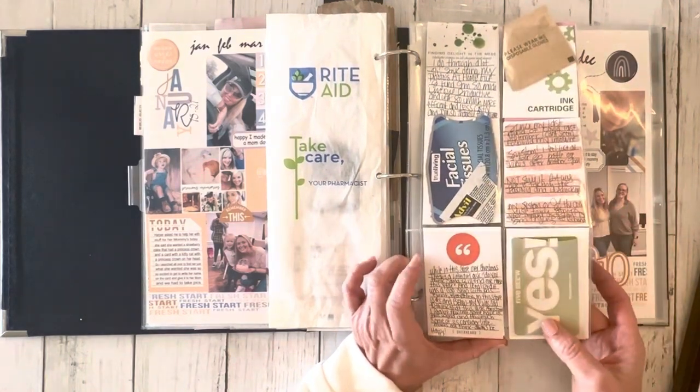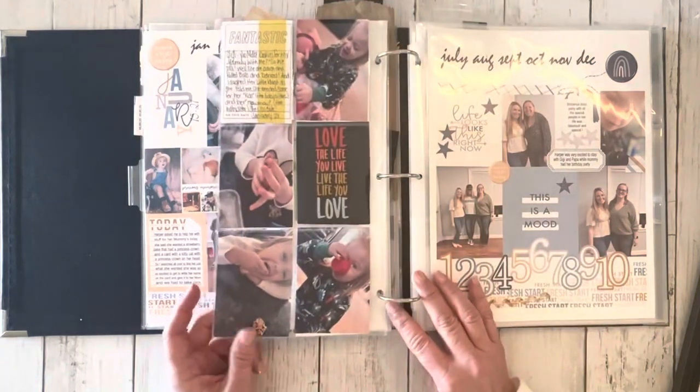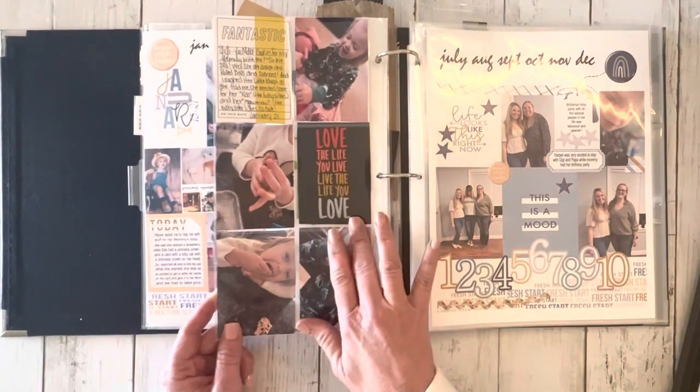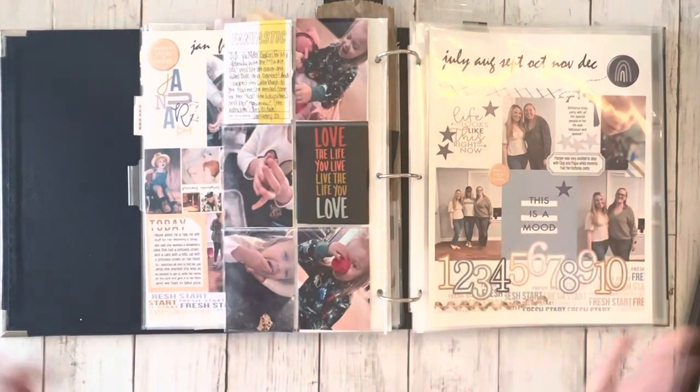This is a Five Below card. I told a story and put that in here. On this side, I chose a few pictures of Harper and I from that week, put a quote card in here, told a little story. And then it was just a simple week.